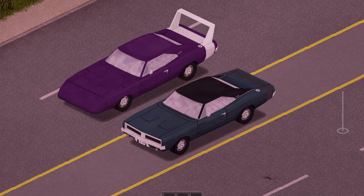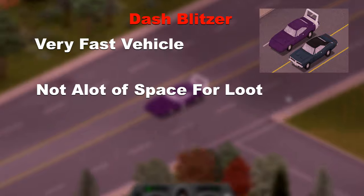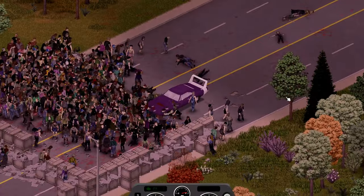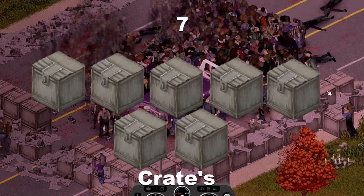Back to some loud cars, we have the Dash Blitzer and its RP edition, a nice fast muscle car with low storage capacity but very nice looking if you're going with the RP edition. It took the impact fairly well, then started pushing through being on the 3rd crate and ended on the 10th, giving it a nice score of 7 crates.